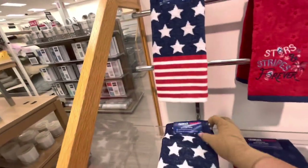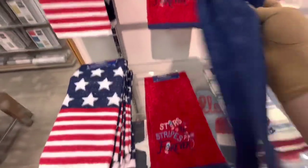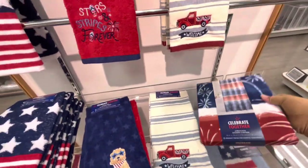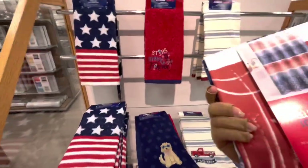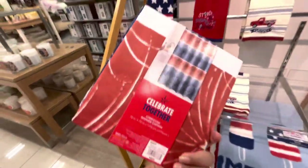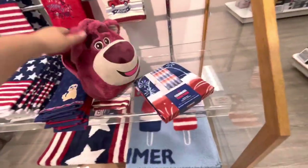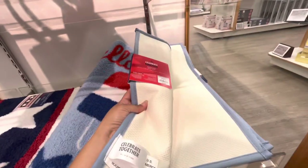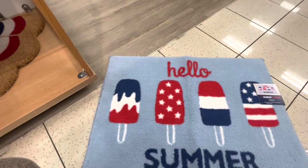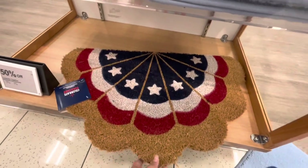They have an American flag style mat coming out to $5, a doggy one also $5 — 'Stars, Stripes, and Forever.' They have a red truck, blue ones, and a shower curtain — $15, but there's a 15% extra coupon so I might get it. And look at this bath mat — it comes out to $15. 'Hello Summer' — I think I need to take this one. They also have an American flag mat, and a core mat for $25, so only $12.50 with 50% off.